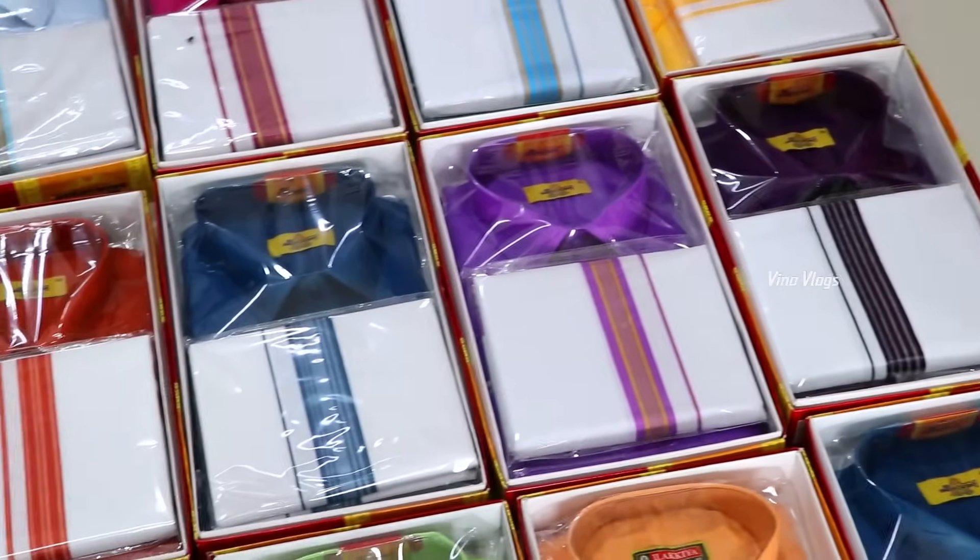There are 44 sizes in the 38 range. It is a very low range. There are lots of collections. How can you order online? You can get a link in the description of the page.